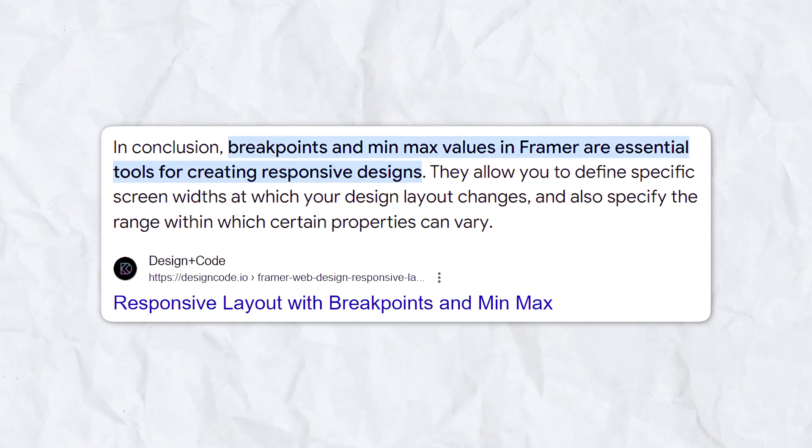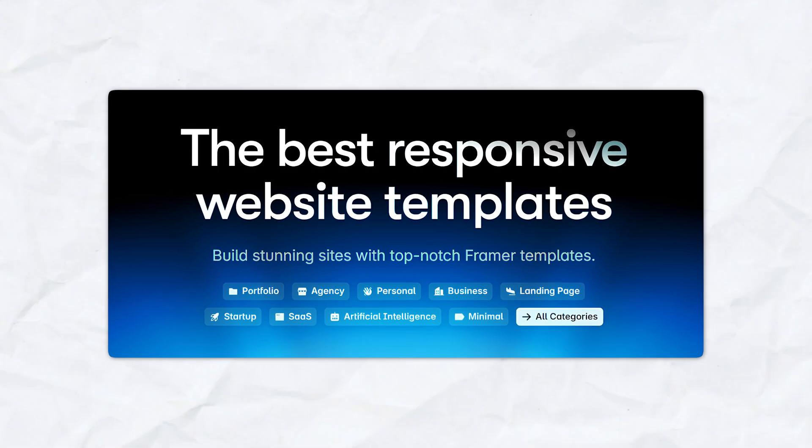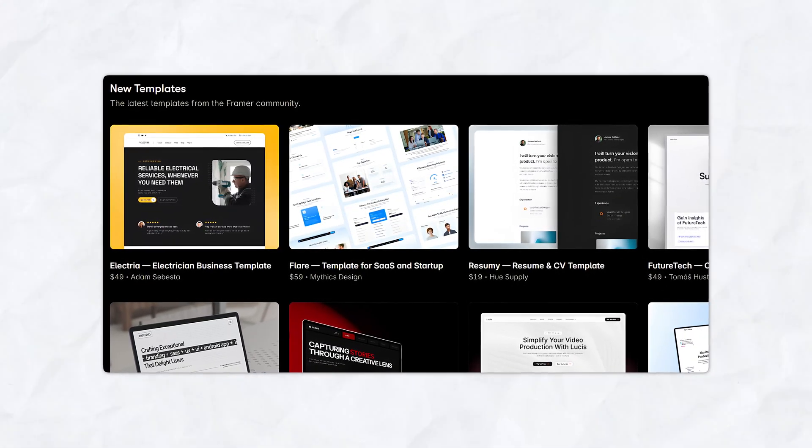Further, Framer supports responsive design, ensuring that your website looks great whether it's being accessed from a laptop, tablet, or mobile phone. With Framer, you also have access to hundreds of free and fully customizable website templates that you can quickly use to create a website for your business or brand.